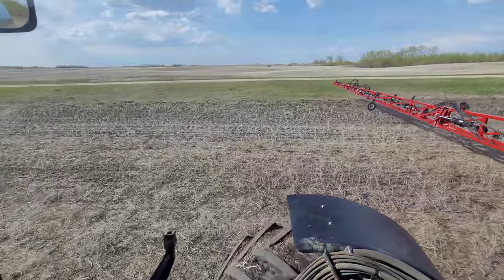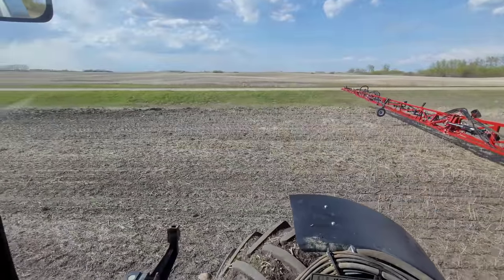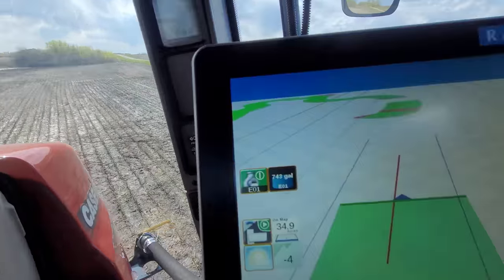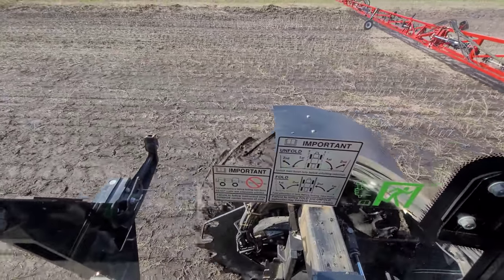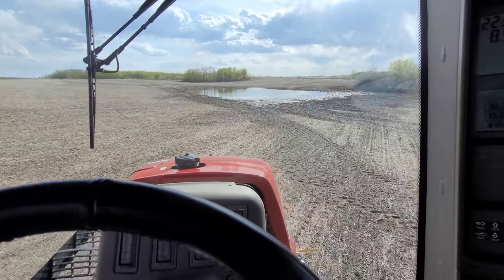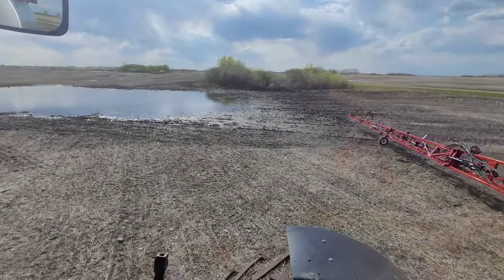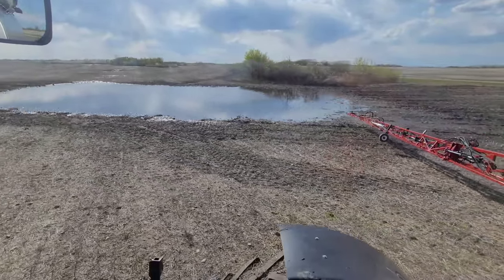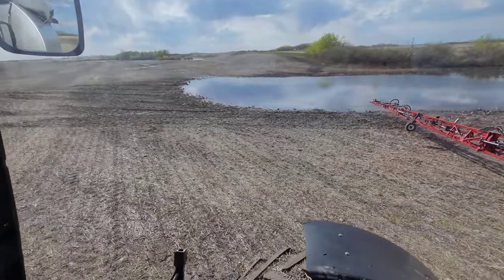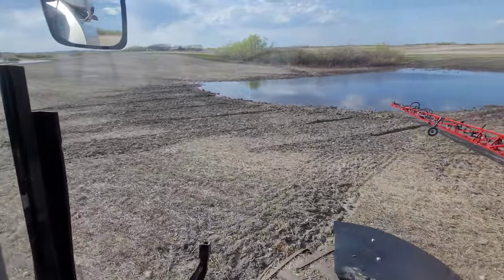What are you spraying for, buddy? Volunteer canola, kosha weed, and some volunteer cereals with some wild oats. There's another water run — this is muddy. Really, I probably shouldn't even be spraying this and just come back after a week. But they're forecasting more rain, so I've got some serious decisions I've got to make here. Either I try and mud in a crop, or maybe I won't. The seeding deadlines are coming up — we are just about June already.